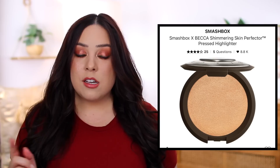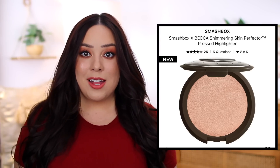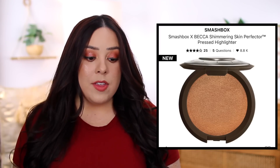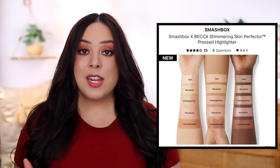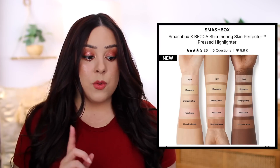Speaking of Smashbox — apparently they brought back additional Becca highlighters, which some of you mentioned in the comments. There are now five shades available on Sephora's and Ulta's websites. Before they just had Champagne Pop, but after all these years that is still my favorite highlighter formula — I'm wearing Champagne Pop today. Now they also have Rose Quartz, Chocolate Geode, Moonstone, and Opal in addition to Champagne Pop. So if you've been missing out on them or wanting to try that formula, you can find them on Sephora and Ulta's websites.